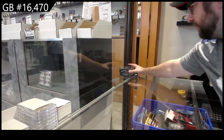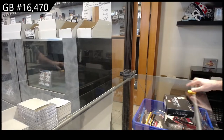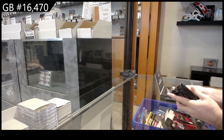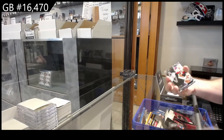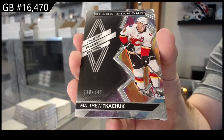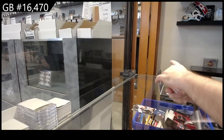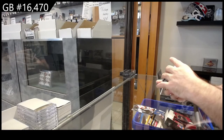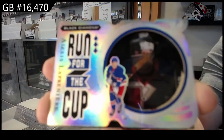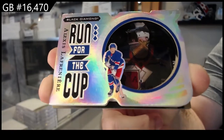Here we go, starting off CNC break number 16,470. Two boxes of diamond. We start off number 349 Kachuk for Calgary — Matthew Kachuk, nice run for the cup. Number 299 Lafreniere for the Rangers, run for the cup.